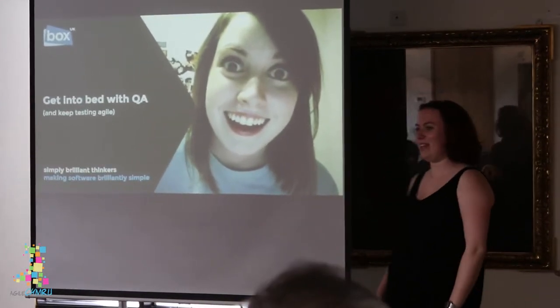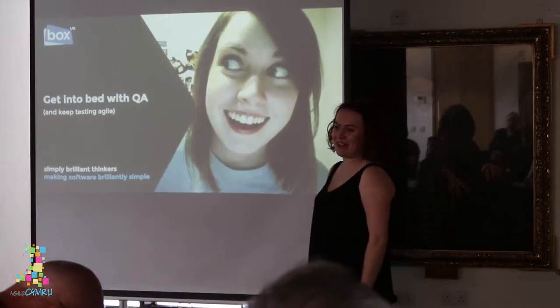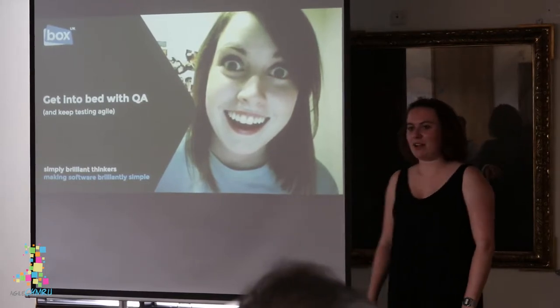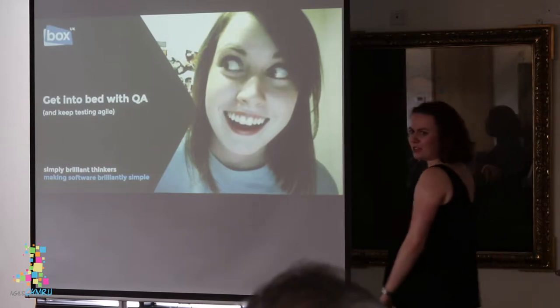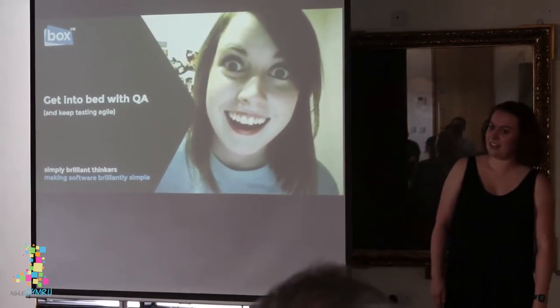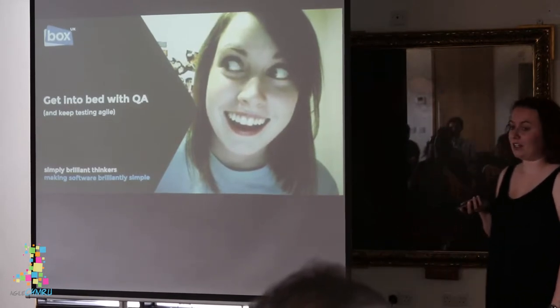Hi, my name is Sophie. I'm a QA tester at Box UK and my job basically involves working with developers and all sorts of smart, intelligent IT people along the way — designers, analysts — in order to ensure that the quality of our product is as high as possible.